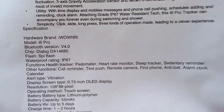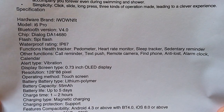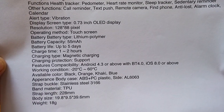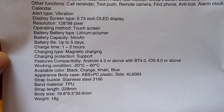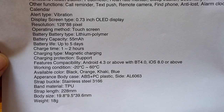The specifications are as follows: full IP67 waterproofing, which means you should be able to swim and shower with it. Five days of battery life. TPU band material. It comes in black, orange, khaki, and blue — and I've got the black one here.